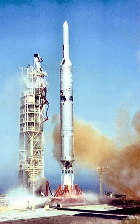Titan III-B was the collective name for a number of derivatives of the Titan II ICBM and Titan III launch vehicle, modified by the addition of an Agena upper stage. It consisted of four separate rockets. The Titan-23B was a basic Titan II with an Agena upper stage, and the Titan-24B was the same concept but using the slightly enlarged Titan IIIM rocket as the base.